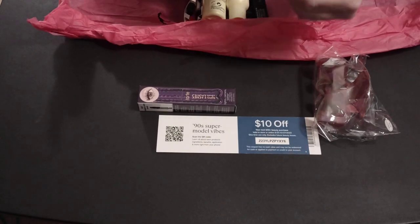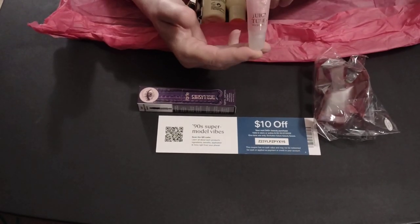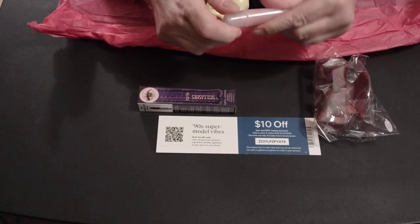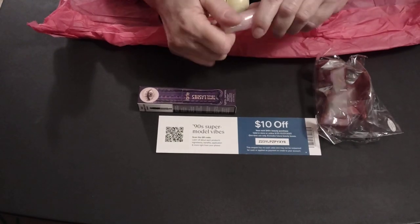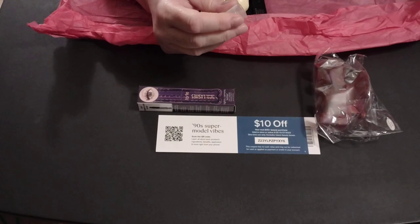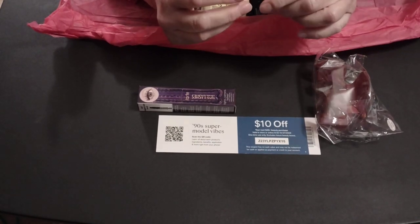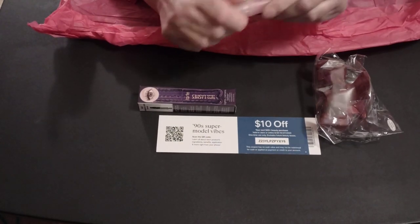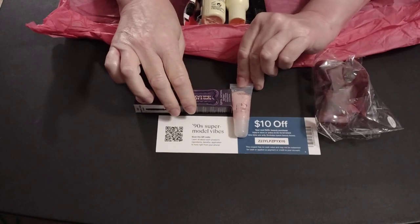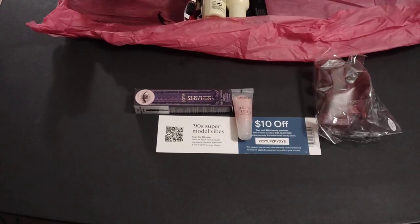Nice eyelash. Juicy Tubes from Lancôme. Of course, we all love Lancôme products. What a beautiful, shimmery, nice light pink color. I love it. It really does not have an odor to it. It does have a tiny little subtle hint of a taste to it. That's luscious. I like that a lot.